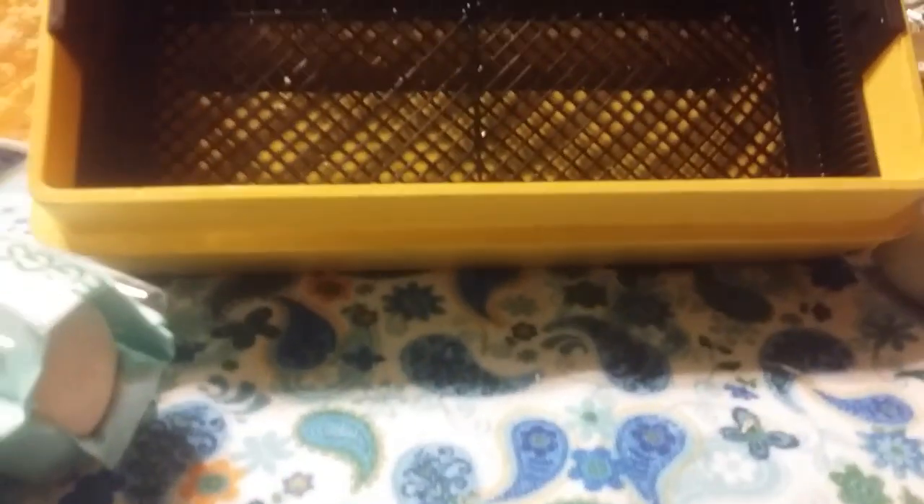Hey friends and neighbors, this is Robert at Daybird Aviaries and I want to show you some new eggs that we're going to incubate.